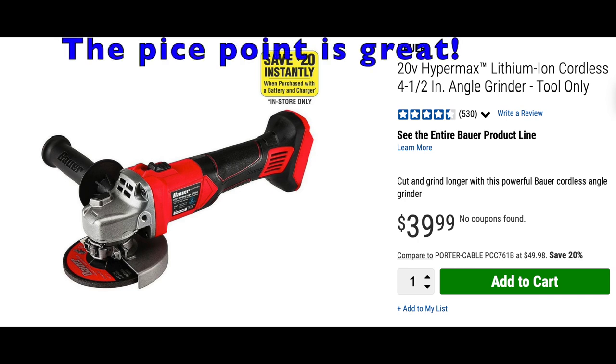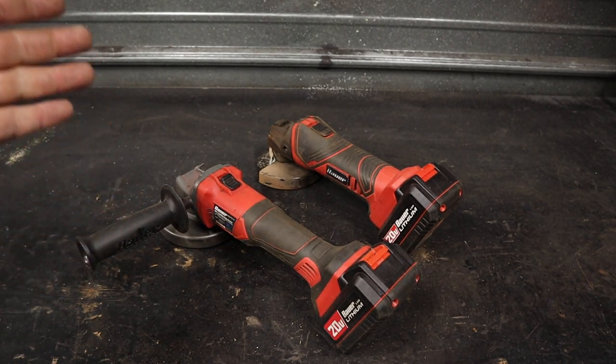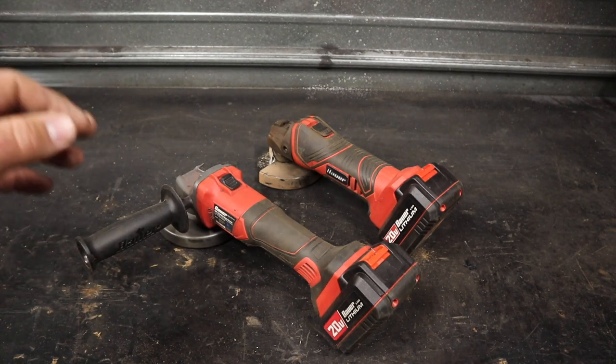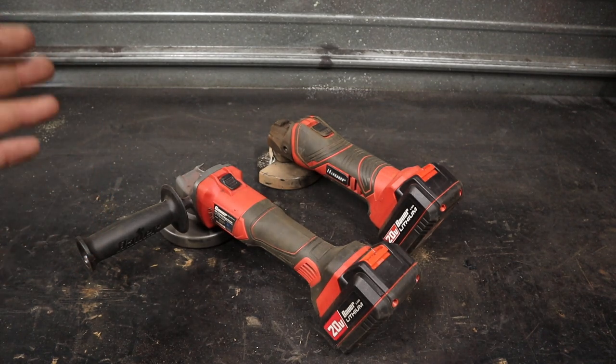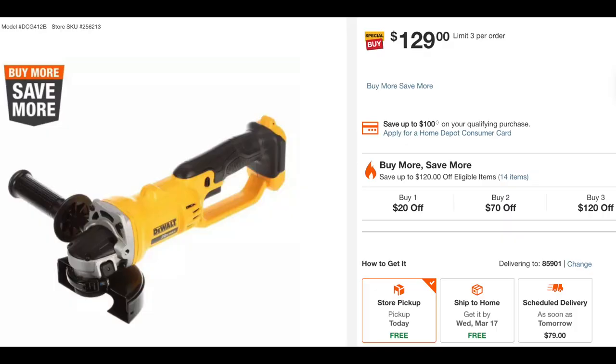So with these grinders to start here, these perform very much like other brushed angle grinders from other brands. You get into brushless, you're talking about a significantly better grinder. So hopefully Bauer will come out with a brushless cordless angle grinder in the near future. I'd definitely be interested in picking that up.